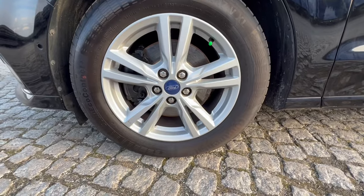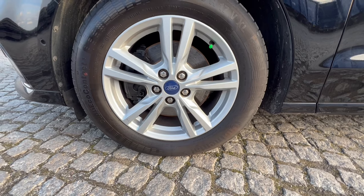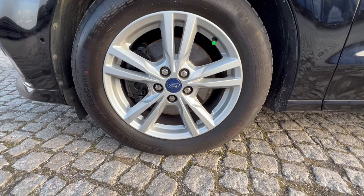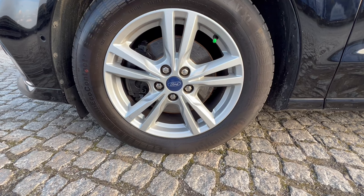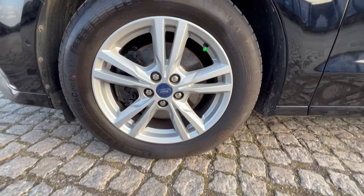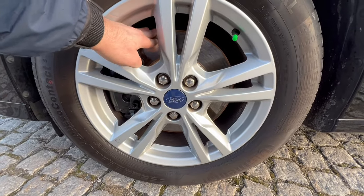Zajmijmy się alufelgami, ogumieniem, hamulcami. To też wskazuje na kompletność i utrzymanie samochodu. Mamy tutaj niezniszczone alufelgi fabryczne, nie są odrapane, nie są krzywe, nie było najeżdżane na wysokie krawężniki. Opony marki Continental Premium Contact 5 z 2022 roku. Bieżnik zdecydowanie ponad 80%. Tarcze hamulcowe jak nowe. Samochód na bieżąco serwisowany, nie mamy żadnego rantu.